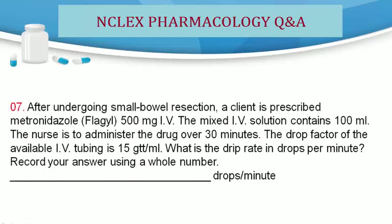Question 7. After undergoing small bowel resection, a client is prescribed metronidazole (Flagyl) 500 mg IV. The mixed IV solution contains 100 mL. The nurse is to administer the drug over 30 minutes. The drop factor of the available IV tubing is 15 gtt/mL. What is the drip rate in drops per minute? Record your answer using a whole number: ___ drops/minute.